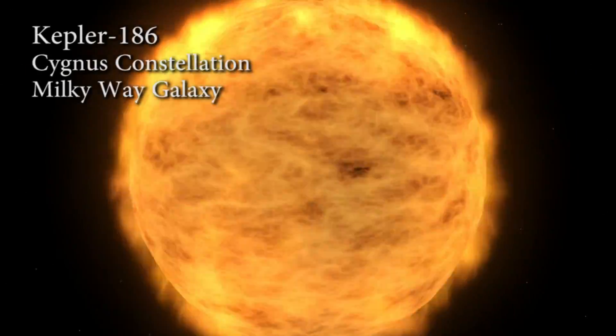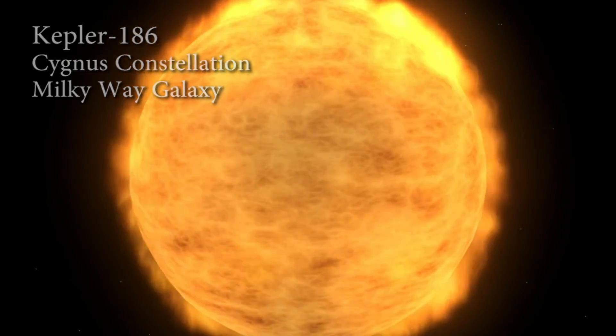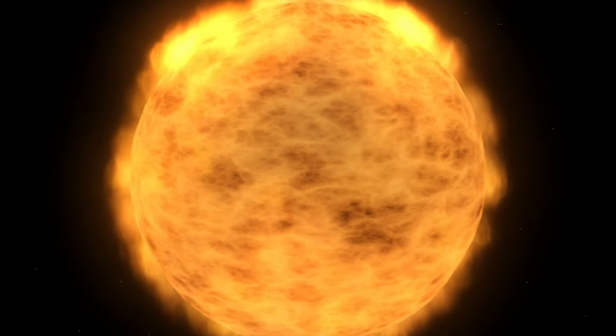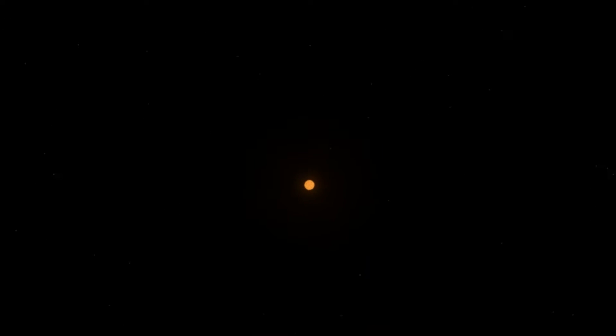We're now traveling 500 light-years away from Earth to a star system called Kepler-186, and it has some very interesting characteristics. We're here — Kepler-186, a dwarf star about half the size of our sun. Let's zoom out a bit to get some perspective. The farther away we get, the closer it gets to looking like one of the many dots in our night sky. Astronomers have confirmed that this star system harbors five total planets, and one of them is in a very special position around the star. Let's explore.